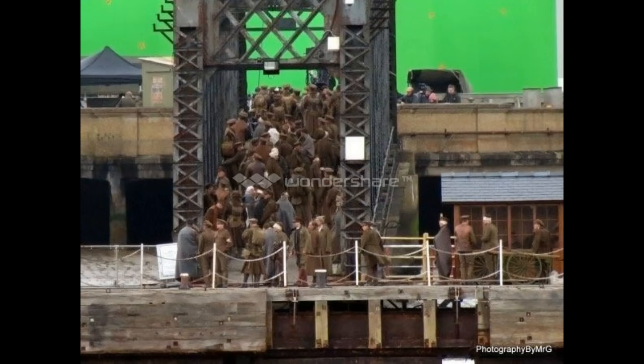And now, as you can see, this is the first set images being revealed for this movie. There's a lot of World War I costumes and everything, loads of extras, and a huge green screen, so they must be doing some type of CGI for the location they're in.